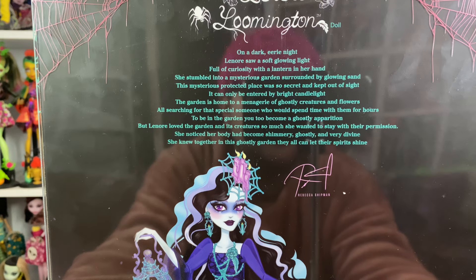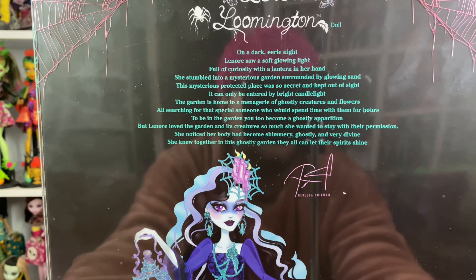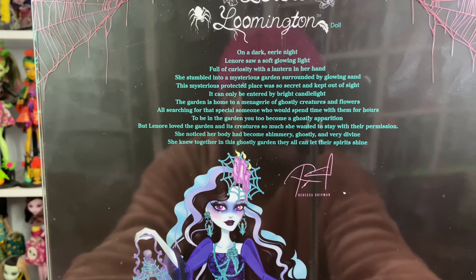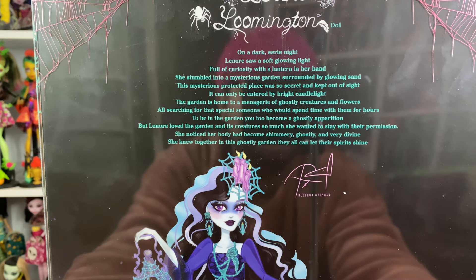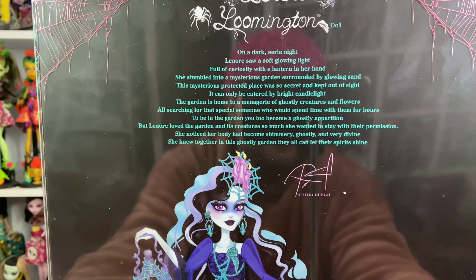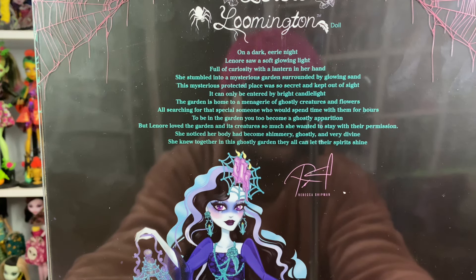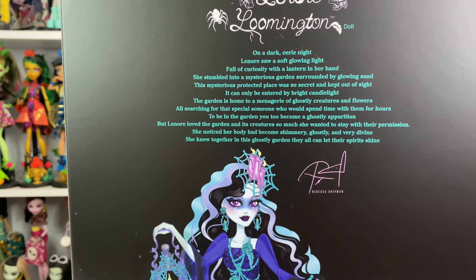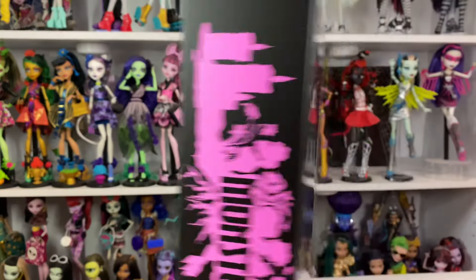On a dark eerie night, Lenore saw a soft glowing light. Full of curiosity with a lantern in her hand, she stumbled into mysterious gardens surrounded by glowing sand. This mysterious protected place was so secret and kept out of sight — it can only be entered by bright candlelight. The garden is home to a menagerie of ghostly creatures and flowers, all searching for that special someone who would spend time with them for hours. To be in the garden, you too become a ghostly apparition. But Lenore loved the garden and its creatures so much she wanted to stay with their permission. She noticed her body had become shimmery, ghostly and very divine. She knew together in this ghostly garden, they can all let their spirits shine.